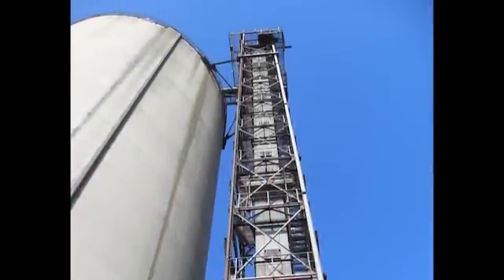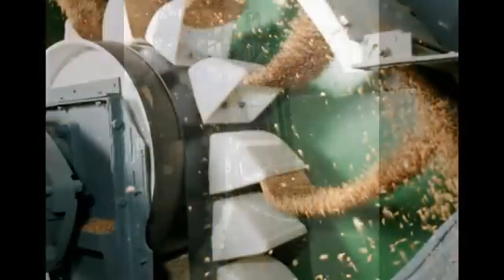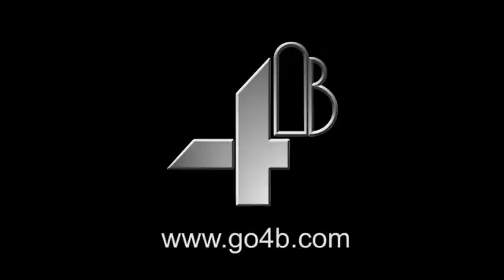Bucket elevators are one of the most efficient methods of moving bulk materials and are now at the heart of most processing plants, grain terminals and port facilities around the world. But they need to be managed responsibly. Contact our engineering team now to see how we can make your bucket elevator safer, or visit us at www.go4b.com.